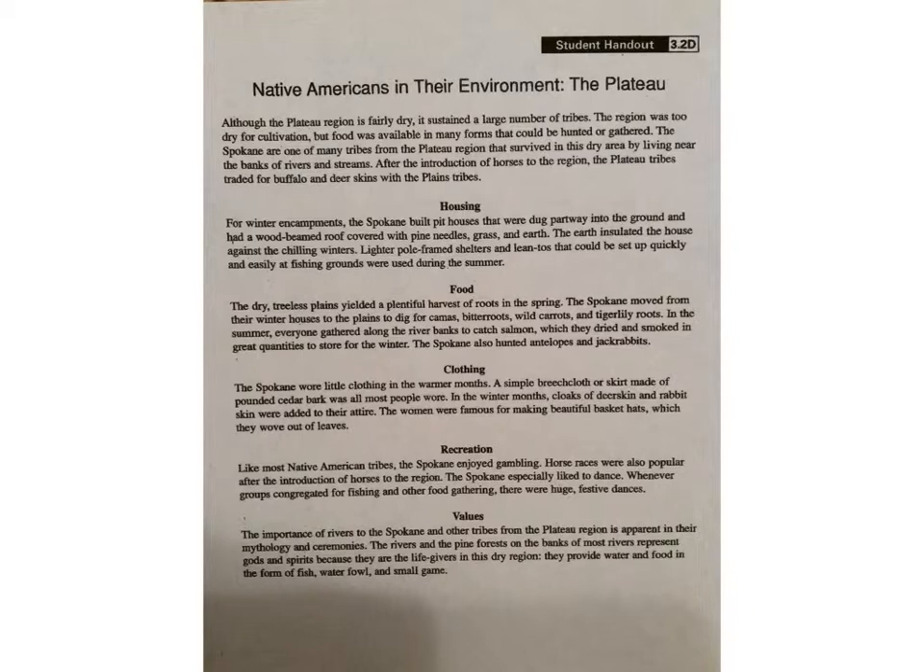Housing: For winter encampments, the Spokane built pit houses that were dug partway into the ground and had a wood-beamed roof covered with pine needles, grass, and earth. The earth insulated the house against the chilling winters. Lighter pole-frame shelters and lean-tos that could be set up quickly and easily at fishing grounds were used during the summer.